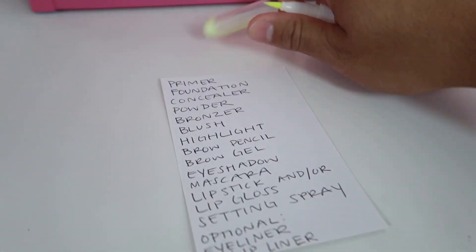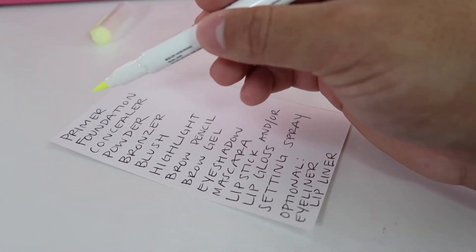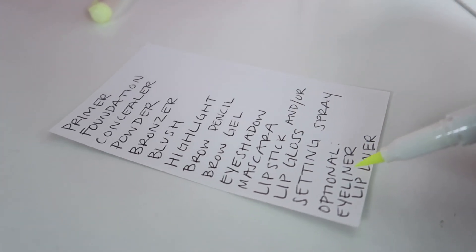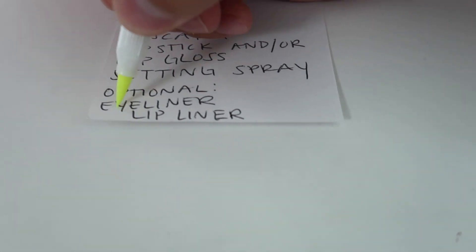Jarvis checks the list — eyeliner, eyeshadow, optional eyeliner and lip liner. It's difficult to manage with one hand.